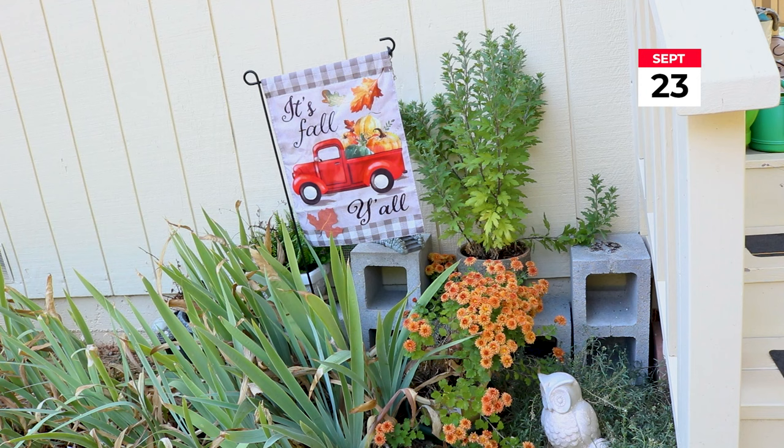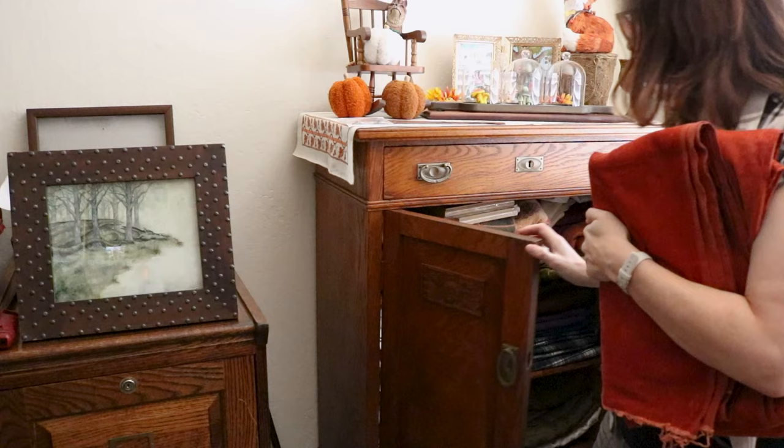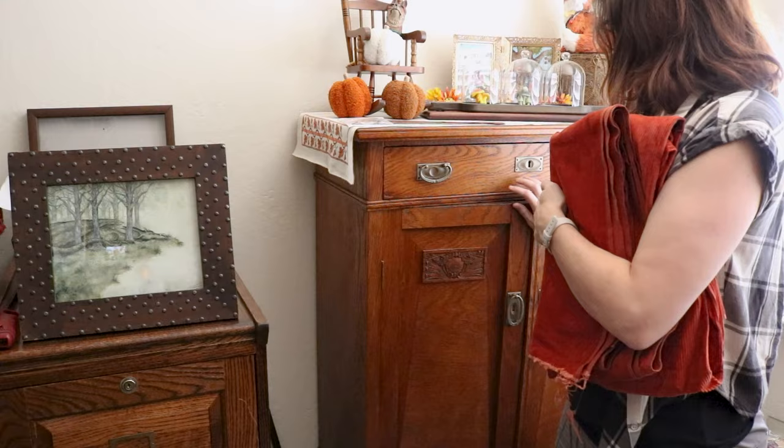Autumn is my favorite time of year, so as soon as it was officially fall I was ready. There were a lot of projects I was saving to do this season and I was finally getting around to the things I wanted to make out of corduroy. Like I said in a previous video, I've been wanting to use this corduroy that I've had in my stash for many years.